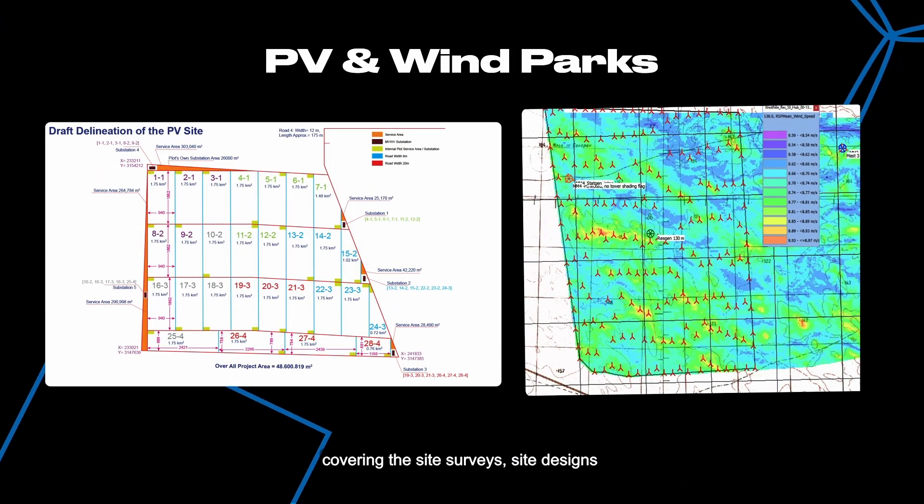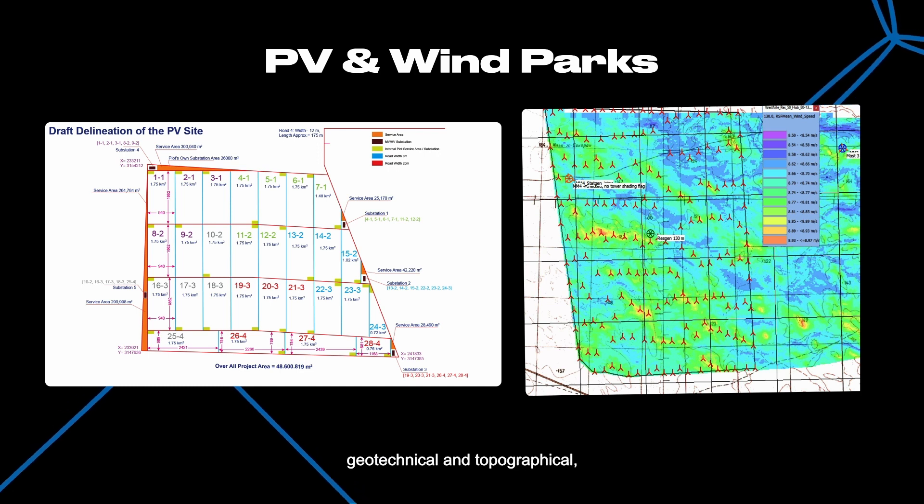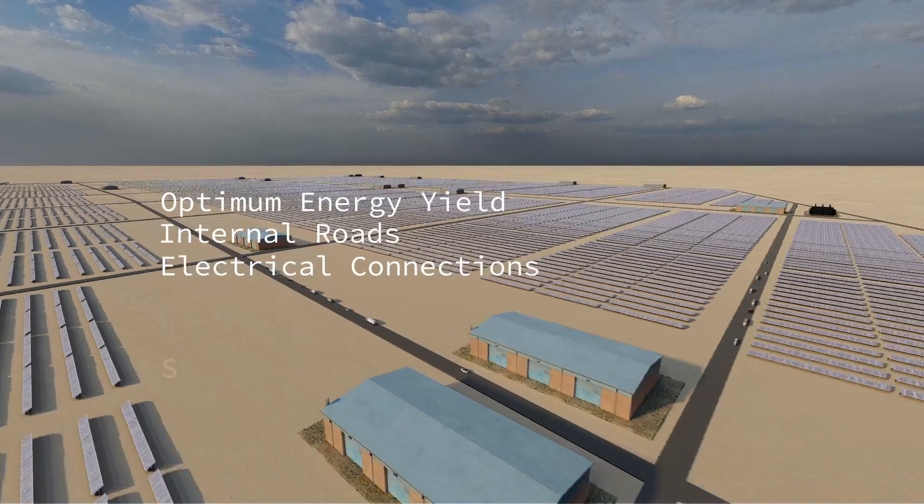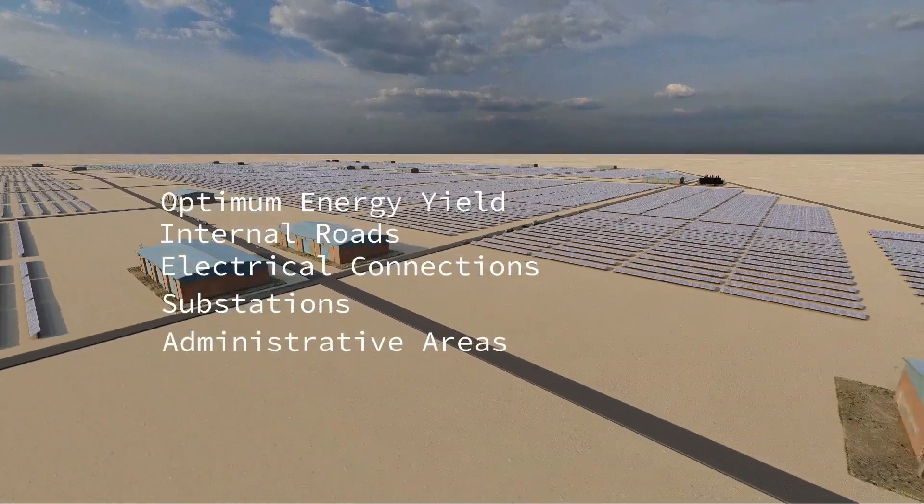The study covered site surveys, site designs, geotechnical and topographical assessments, optimum energy yield, internal roads, electrical connections, substations, and administrative areas.